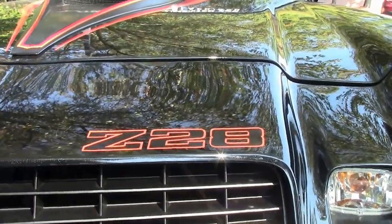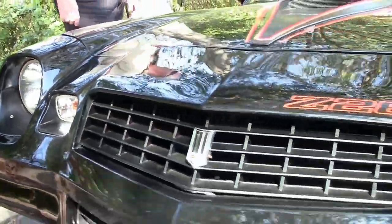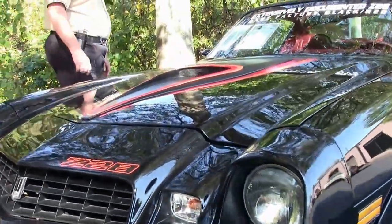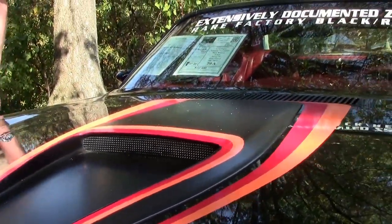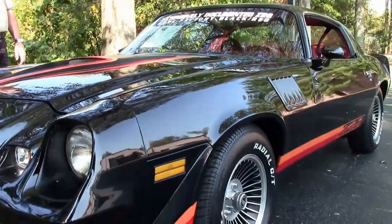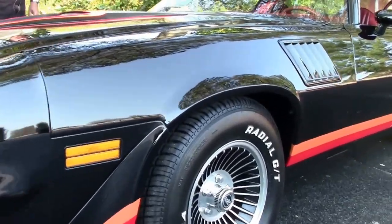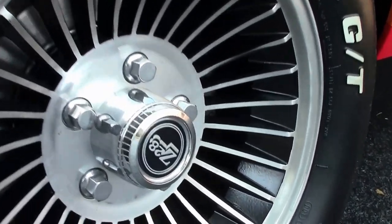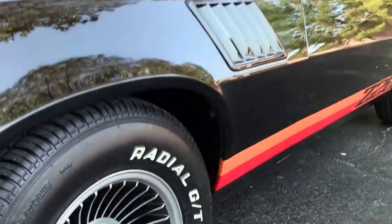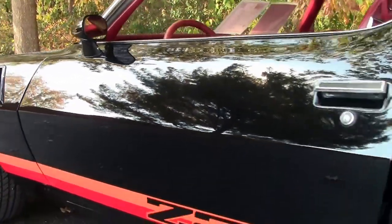The car is in absolutely very good condition. It is a rare find, but we just got this car in and we wanted to get it on the net as soon as we could. As you can see, we have the Cobra Cooper Radel GTs on the tires. Good tread. Paint is in good, very good condition with a super sheen to it.